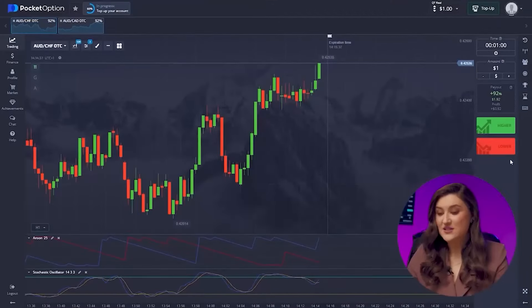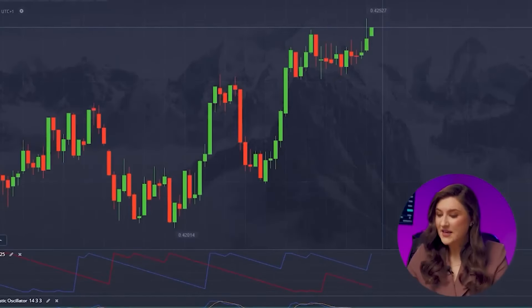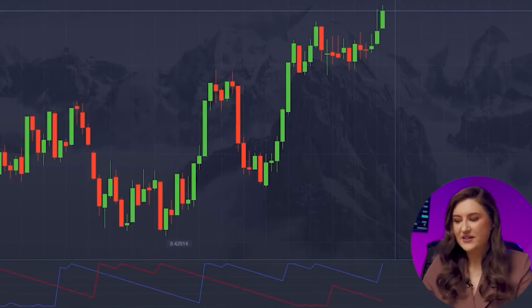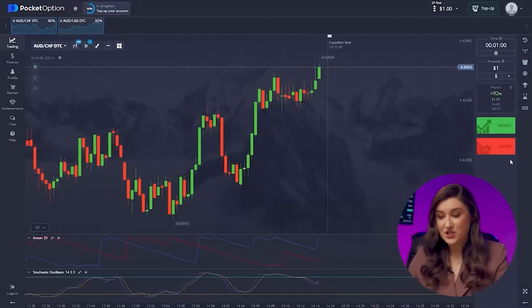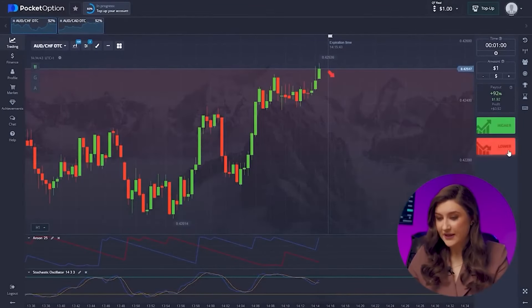Now that we've got our platform all set up, let's jump into trading. First up, we've got the Australian dollar and the franc. Taking a closer look at the chart, we can see a new red candle forming at our historical maximum, indicating a potential downward movement. So I'm going for a put option — clicking lower.